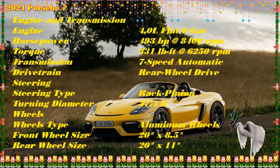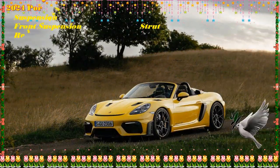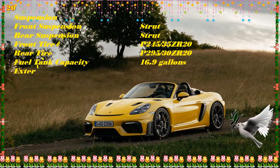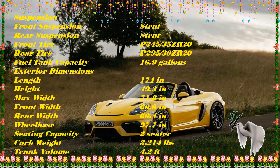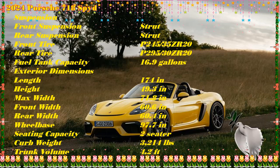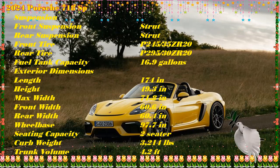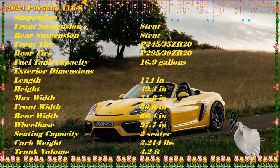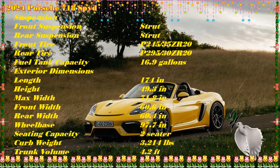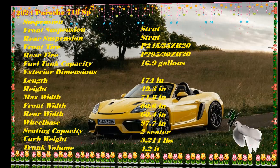An especially tuned Porsche active suspension management (PASM) system continually adapts to changing dynamics, resulting in a 30-millimeter — a little more than an inch — lower ride height. Other performance features include Porsche torque vectoring and a mechanical limited-slip differential. Owners can tune the 718 Spyder's performance via adjustable settings for the toe, camber, ride height, and anti-roll bars.